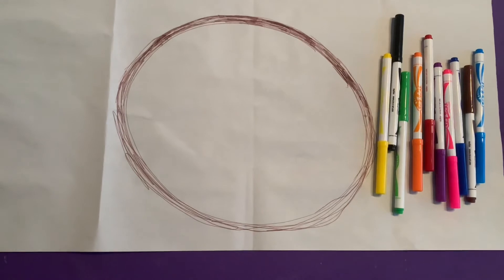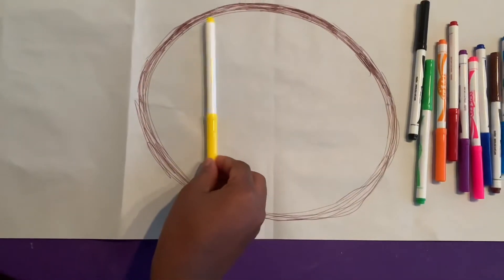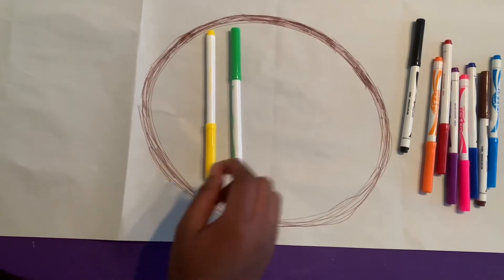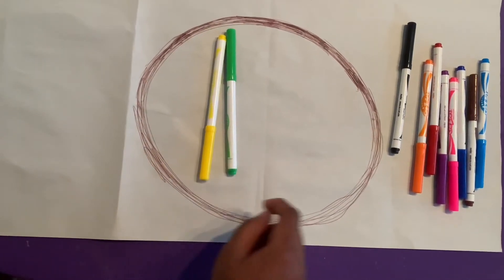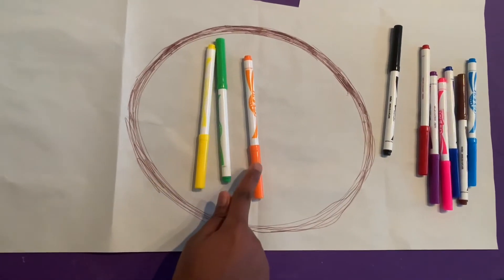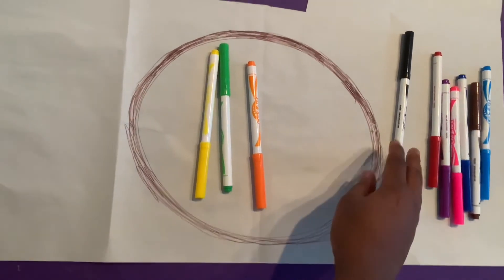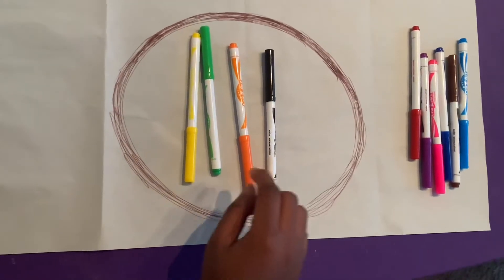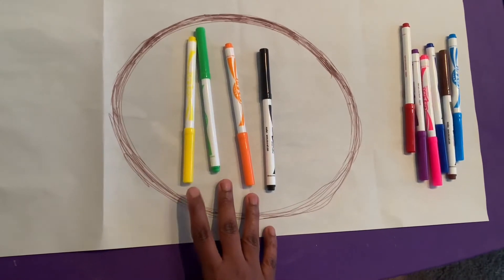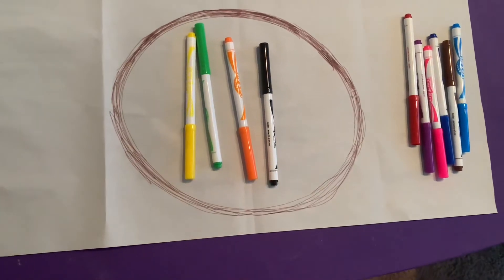I'm going to use these markers as my counters. I'll put one marker in the circle and say: this is one. If I add another one — this is one, two. If I add another one, let's count: one, two, three. I can also duplicate these numbers with my fingers. Let's say I add another marker, Kevin. Now let's count: one, two, three, four. We've got four markers — one, two, three, four. And it will go on until we get to ten.